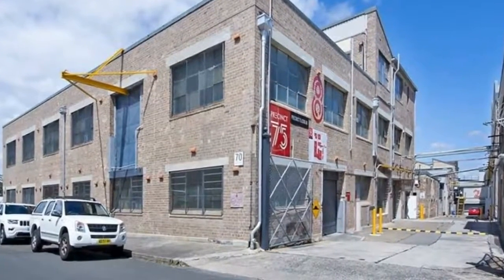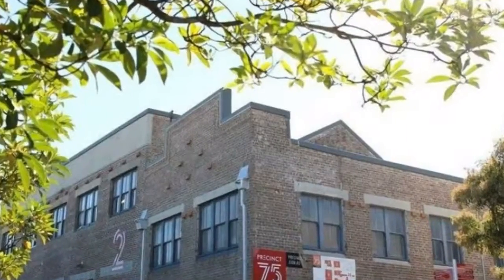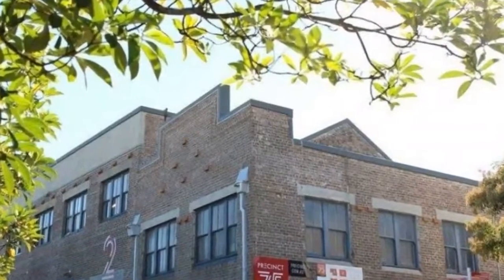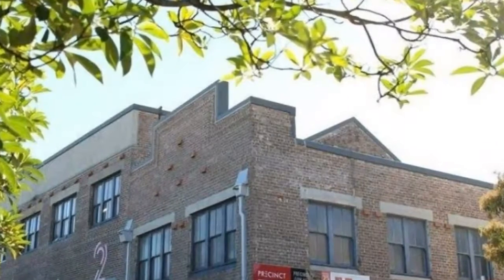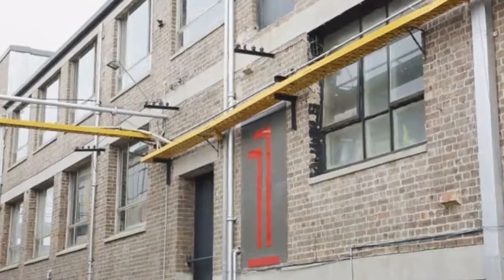High-speed internet is immediately available, there is free on-site parking, and Sydenham train station is only a six-minute walk away. Conveniently located with Westfield Shopping Center and bus stop at your doorstep. For any further questions or to arrange an inspection, call us today.